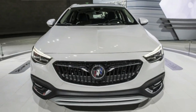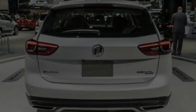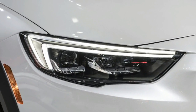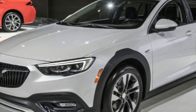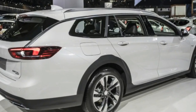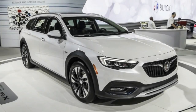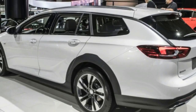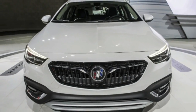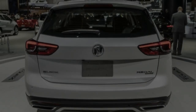Driver confidence package options come with things like LED headlamps, four-way lumbar seat adjuster, and rear park assist for $1,725, and various driver assist technologies including adaptive cruise control and forward collision alert for an additional $1,190. A panoramic moonroof will set you back $1,200.